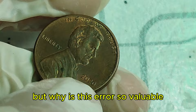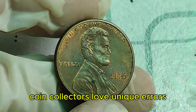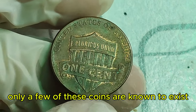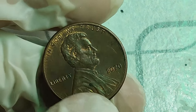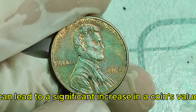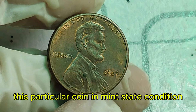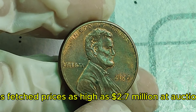But why is this error so valuable? It all comes down to rarity and demand. Coin collectors love unique errors, and the 2000 wide AM penny is one of the most sought after due to its scarcity. Only a few of these coins are known to exist, and their value has skyrocketed over the years. This particular coin, in mint state condition, has fetched prices as high as $2.7 million at auctions.